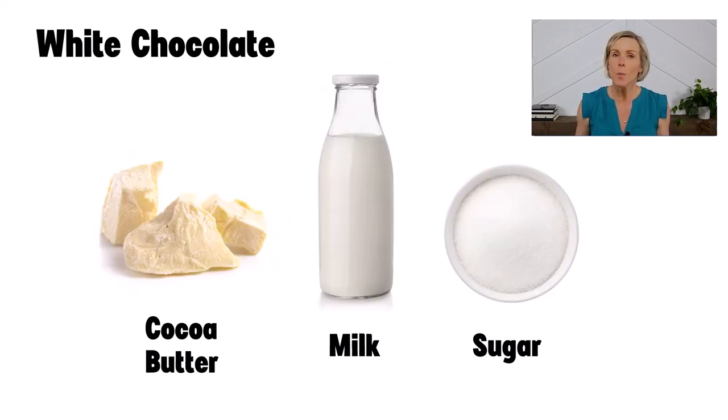The third main type of chocolate is white chocolate. White chocolate is made of only part of the cacao beans — just the cocoa butter. There are no cocoa solids in white chocolate, which is why it is not brown. Similar to milk chocolate, white chocolate will also contain milk, sugar, and possibly some other flavors like vanilla added to it.